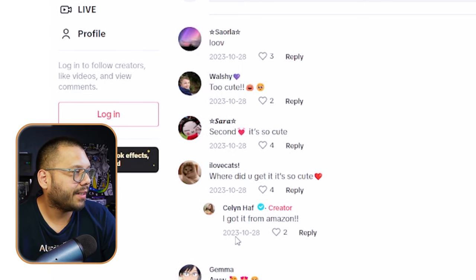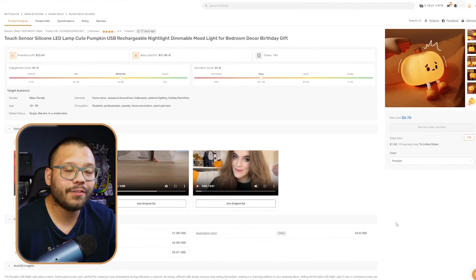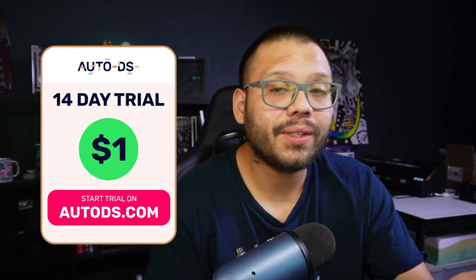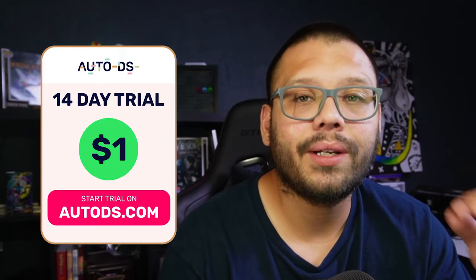Just looking through the comments is already social proof enough that this product is trending. If you want to source this product, you can find it over at the handpicked product section at AutoDS.com. If you don't have access to AutoDS yet, you can get started for just $1 for the next two weeks. In those two weeks, import as many products as you need, start building your Halloween inventory — maybe even open your own Halloween store like Spirit Halloween.